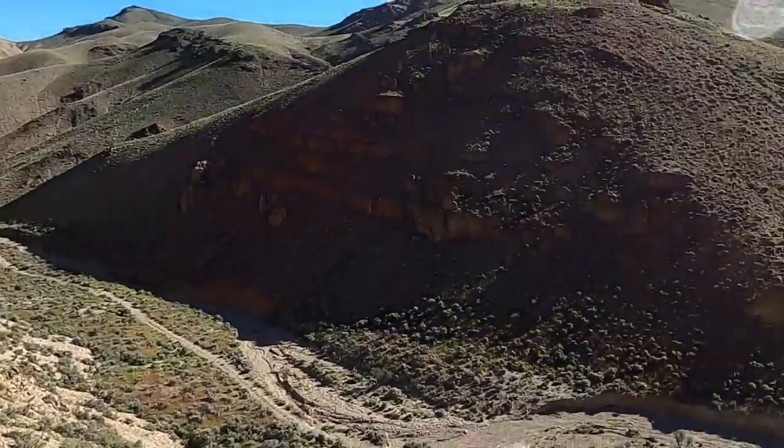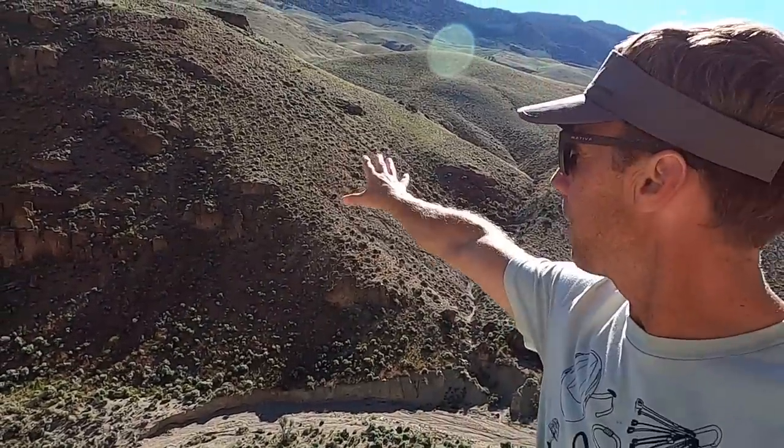Everything behind me is what's known as the Challis Volcanics — a thick blanket of all sorts of volcanic rocks that cover much of central and eastern Idaho. It's a really common and widespread rock in the area. The Challis Volcanics are a set of rocks that were deposited during a period of extension — east-west extension, but not the Basin and Range extension — that produced magmas of various compositions forming volcanic eruptions in this region.